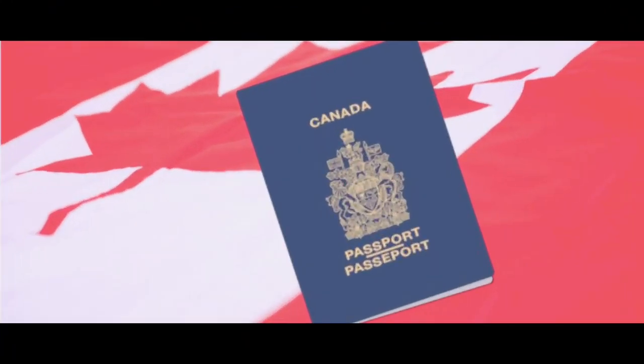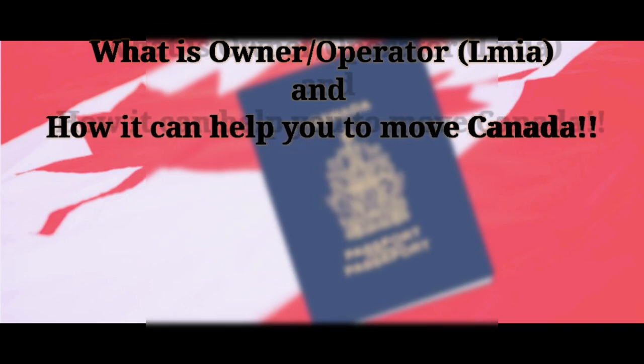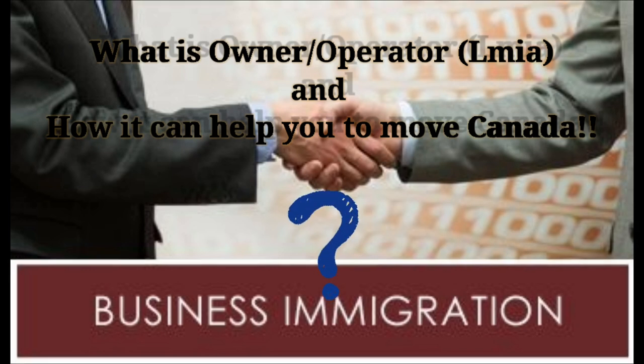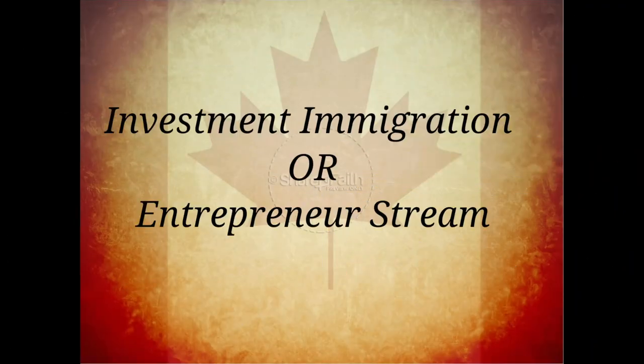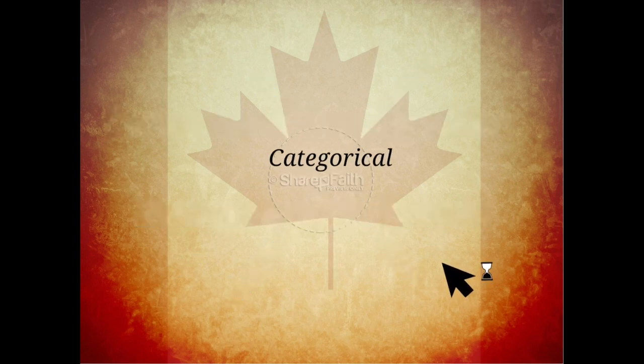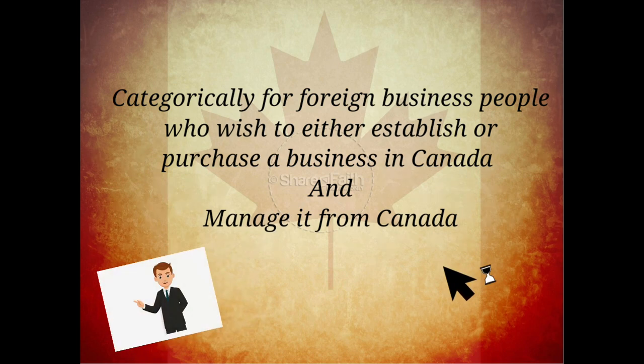Let us start by understanding what is the owner-operator LMIA pathway and how does it help you to move to Canada. Though this is a part of business immigration, this is not investment immigration and this is not entrepreneur stream. This is categorically for foreign business people who wish to either establish or purchase a business in Canada and have the capability to manage it from Canada.